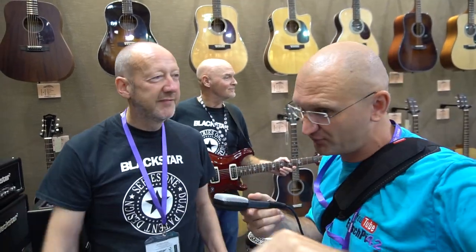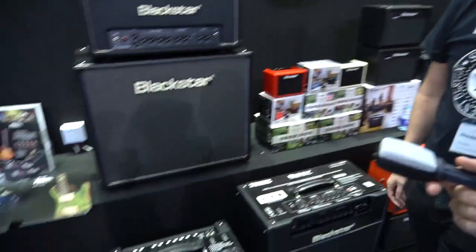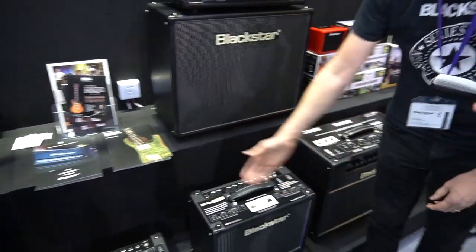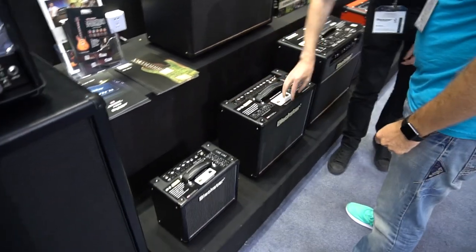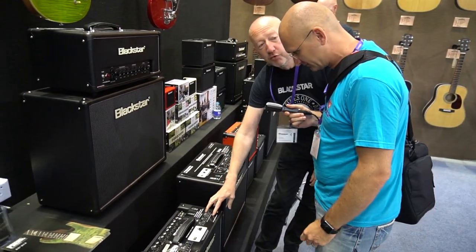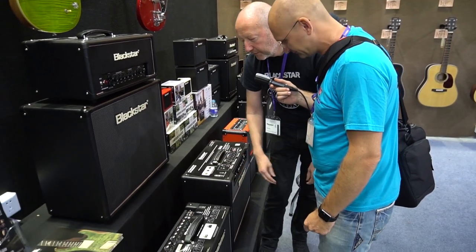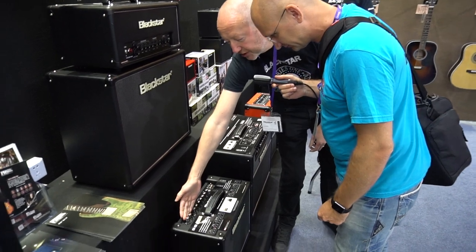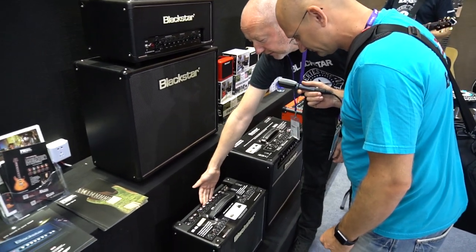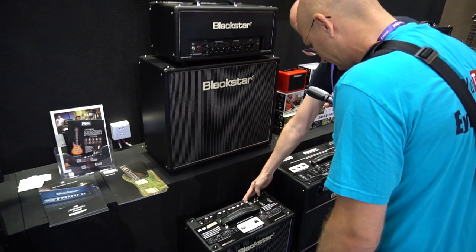They also have the ISF. So, just here behind you — that's a totally different beast obviously. This is the one-watt version and this is the five-watt version. The five-watt has a one-by-twelve. It's really powerful for a five-watt — you could do a small club gig with it. Two channels: clean channel, overdrive channel, shared EQ including the ISF control, and reverb built in.